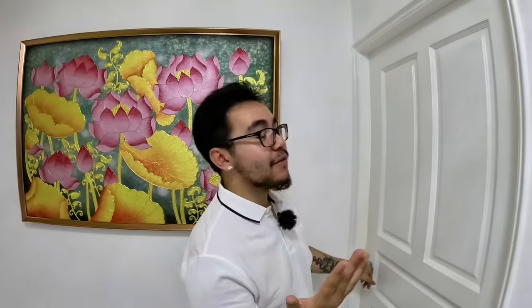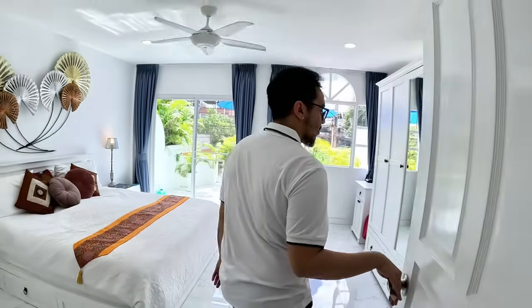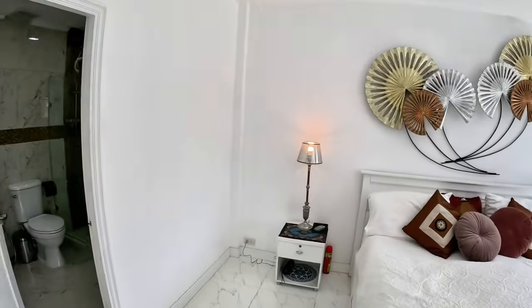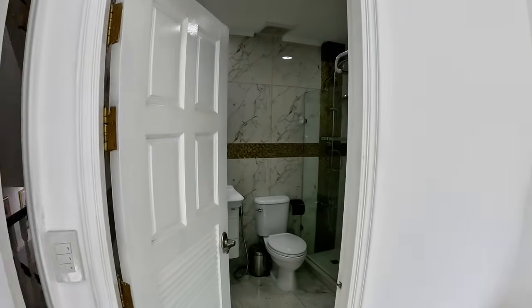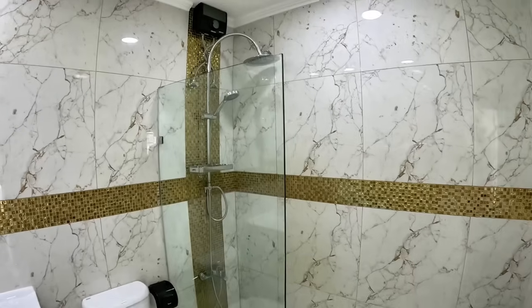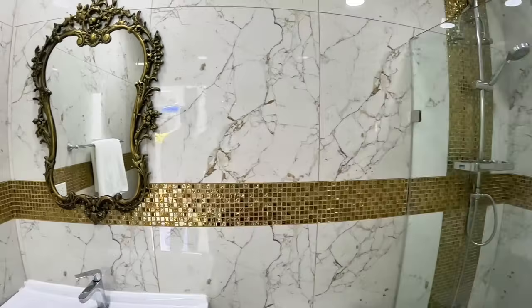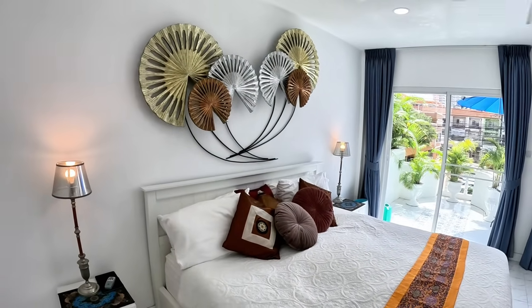Alright guys, we're on the second floor, and this is also where the master bedroom is. This is the master bedroom — it's en suite. Actually all of the bedrooms are en suite, which is nice.